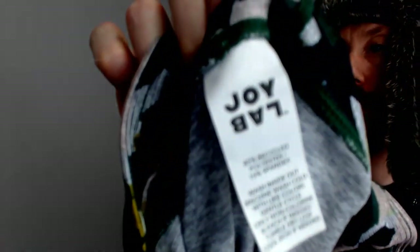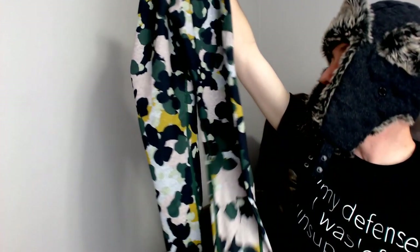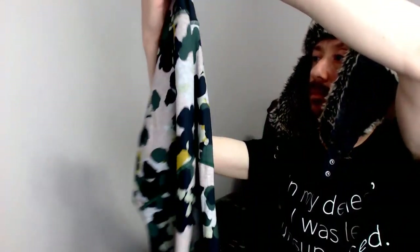Our last item is a pair of Joy Lab camo jogging pants or yoga pants. You could jog or do yoga in them — they're very stretchy and flexible, won't bind you up, and they have a neat camo pattern. They're definitely an eye-catcher — or not, because that's what camo is supposed to do.